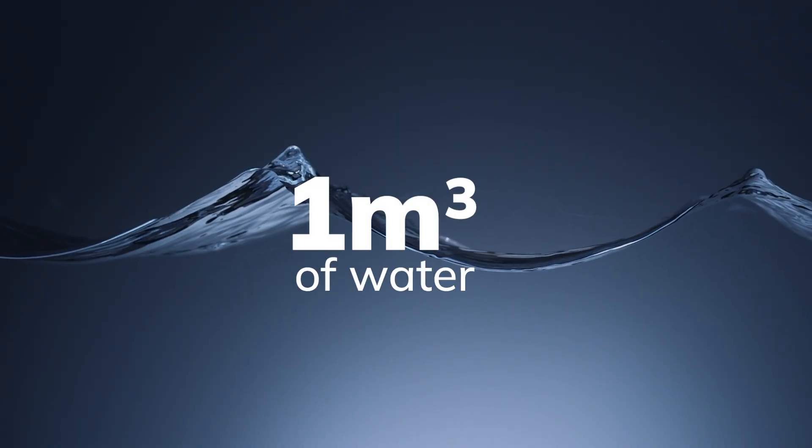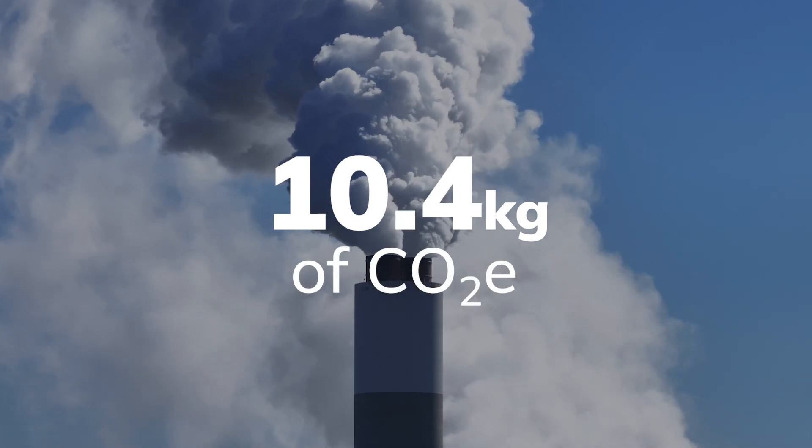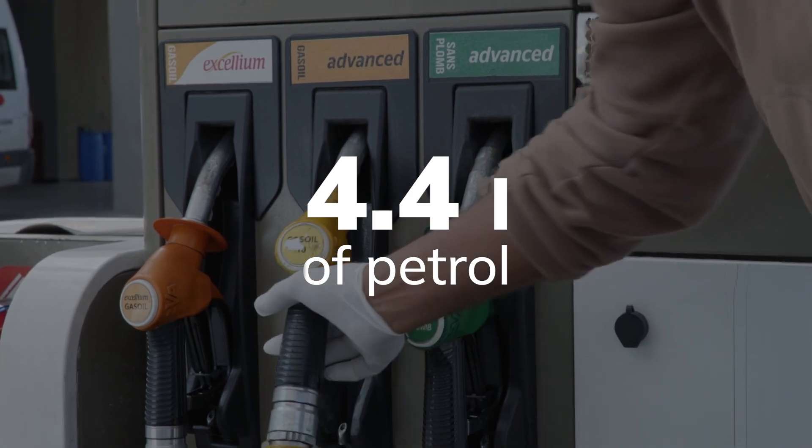And with every cubic metre of water emitting 10.4 kilograms of CO2e — equivalent to burning 4.4 litres of petrol — the stakes have never been higher.